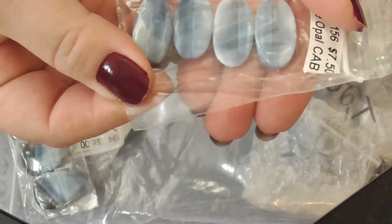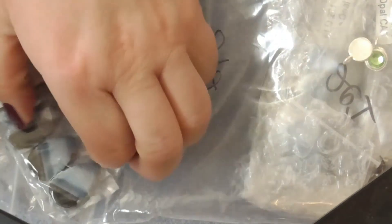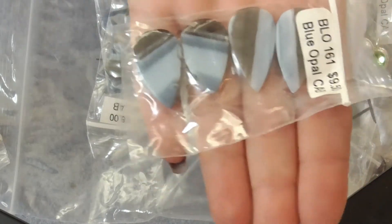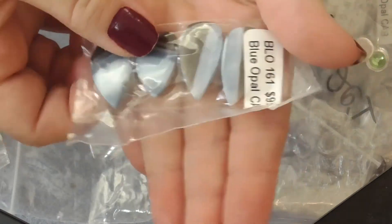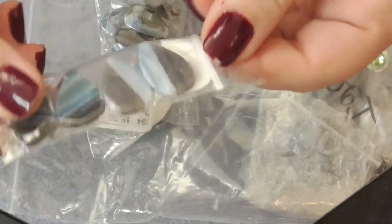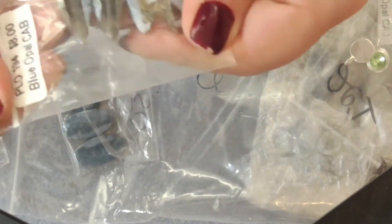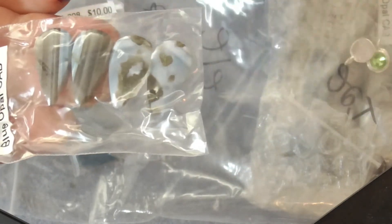It's not like those huge agate ones, but that wasn't what I wanted either. I buy mostly cabs because then I can choose how I want to bezel them. Having a two millimeter hole in here — I'd rather not, because I bezel in different ways. But look at these — these are blue moonstone.